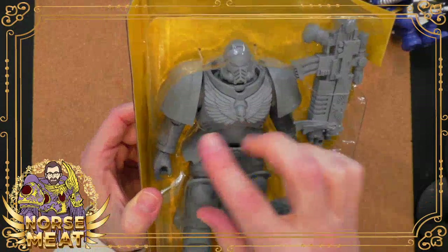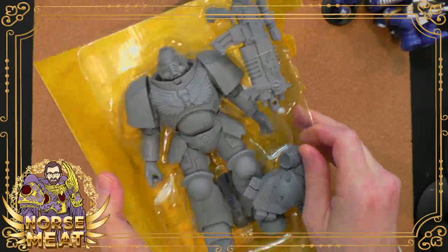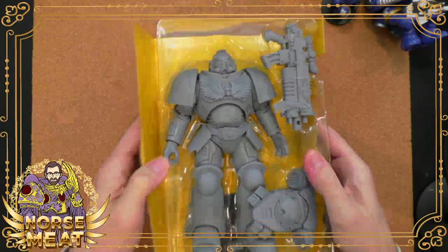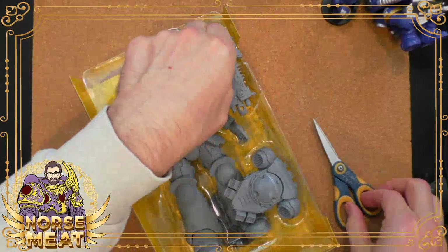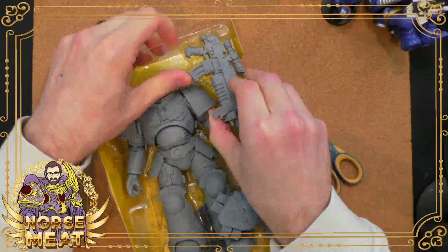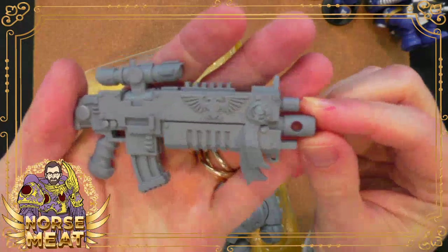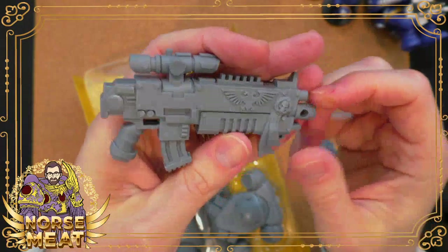These are the unpainted version, so there's no specific iconography on it. It's pretty weighty. He's in a plastic shell which is actually bolted onto the cardboard backing. Decent detail on this — I mean, it's huge. You could use this as a knight scale piece.